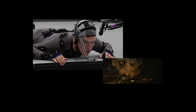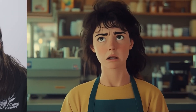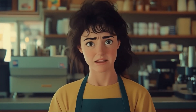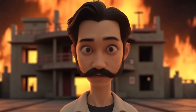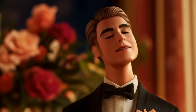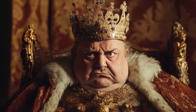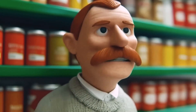Are facial motion capture rigs slowly becoming obsolete? Runway has introduced a new tool called Act 1, which could change how filmmakers and animators create character animations. With just one camera, Act 1 can capture facial movements, removing the need for expensive motion capture rigs or complex manual animations. This breakthrough means creators of all skill levels can make high-quality, emotionally realistic character animations. The strength of Act 1 is its ability to capture small facial movements like eye direction or subtle expressions and turn them into realistic animations.